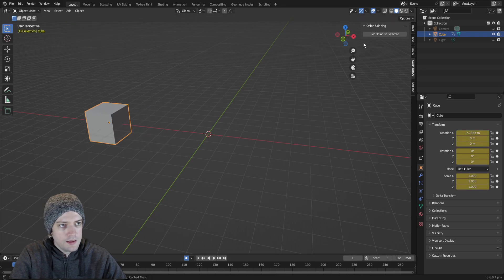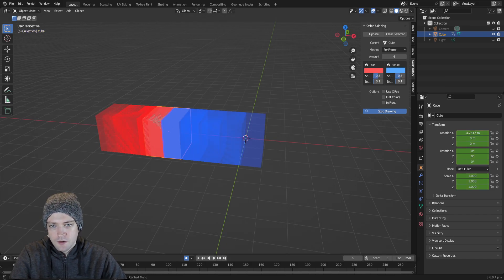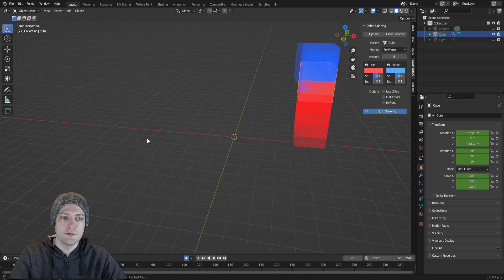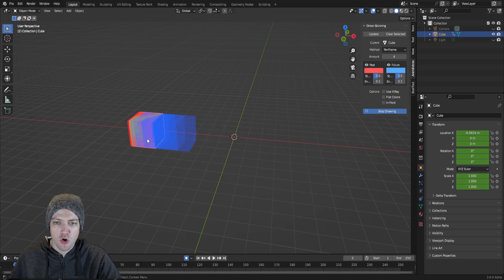If you apply 'Set Onion to Selected' with this add-on and then add a couple of frames in, you can see the blue is the future frames and the red is the past frames. As you can see, it works like onion skinning. That was kind of cool, just as a different visual representation than just the motion path. I felt like this might add something — I was experimenting with it. Practically, I don't know how useful it would be, but it's always better to have more options as opposed to less.